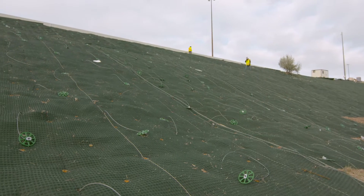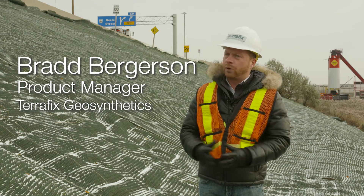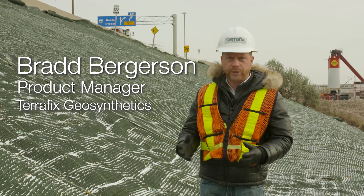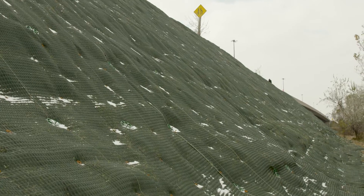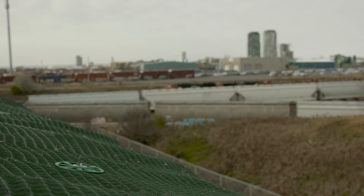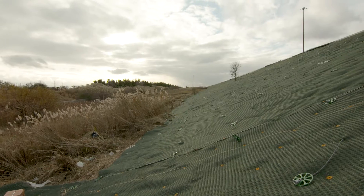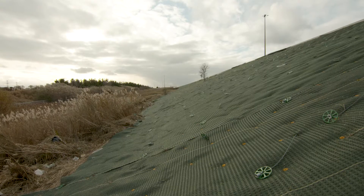This project, the 407 ETR Macmillan Yard, had requirements for aggressive erosion control measures on four sides of the slope around the Macmillan Yard, in between Jane and Finch — just the north end of Toronto. There was aggressive erosion happening into the neighboring properties, so the 407 did need to do something.